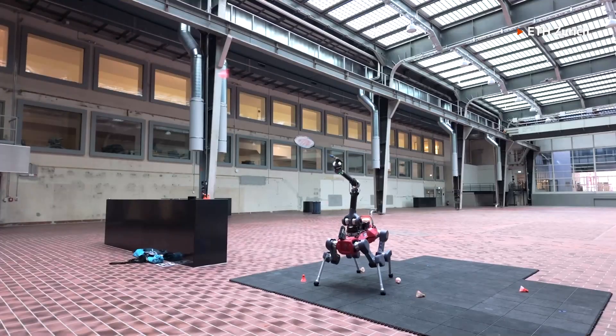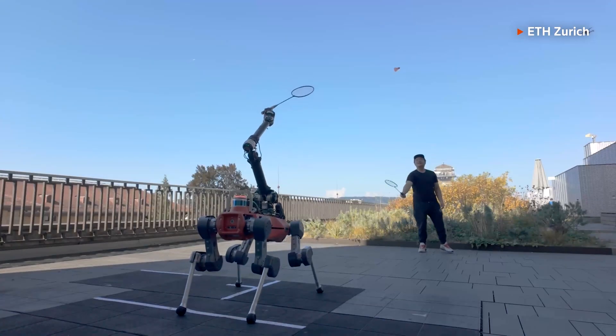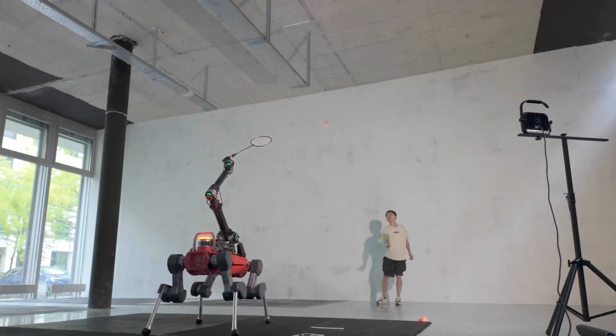A perception noise model trained on real-world camera data ensures the robot maintains consistent performance. In the badminton project, we introduced the perception noise model that maps the robot's motion to perception quality, and this allows the reinforcement learning algorithm to automatically balance between the robot's agile motion and reliable perception.